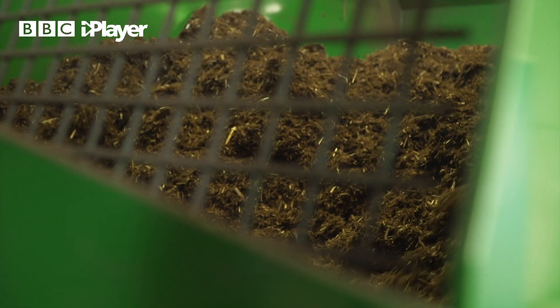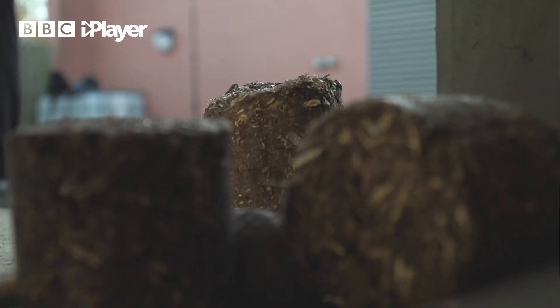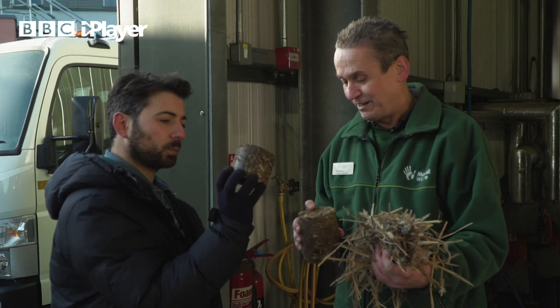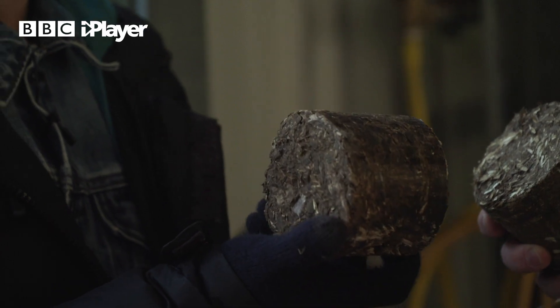That waste is then shredded because we need a very fine material to be able to process it, and then dried so we've got a fairly low moisture content — a nice dry material. After we've shredded and compacted it, you can see the little fragments of straw still in there, all mixed up with the poo but packed into a really hard lump.